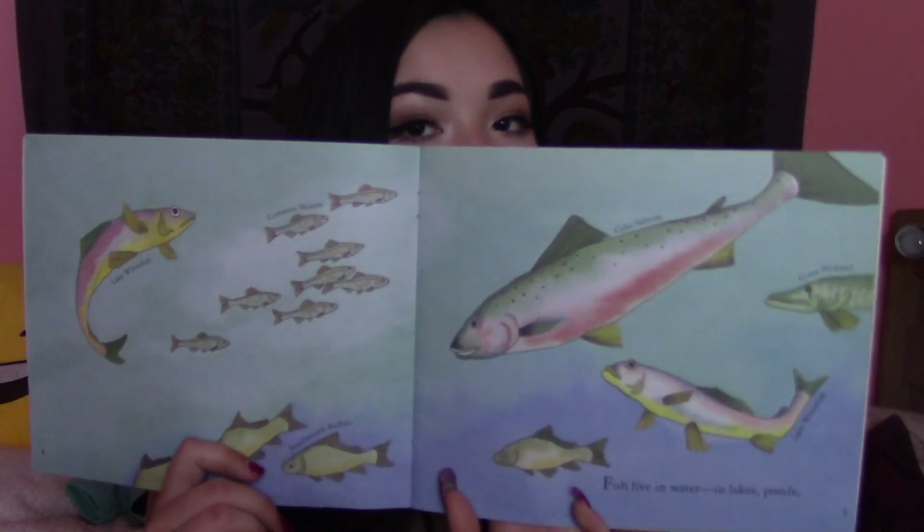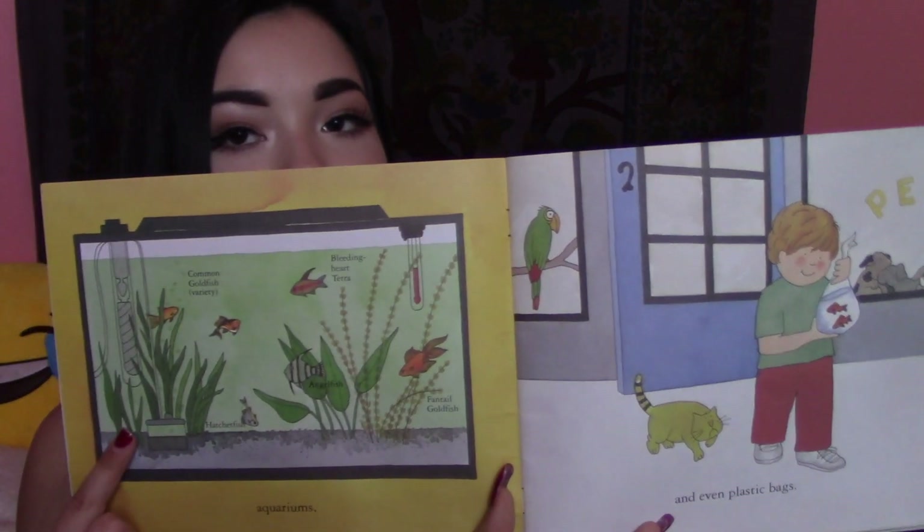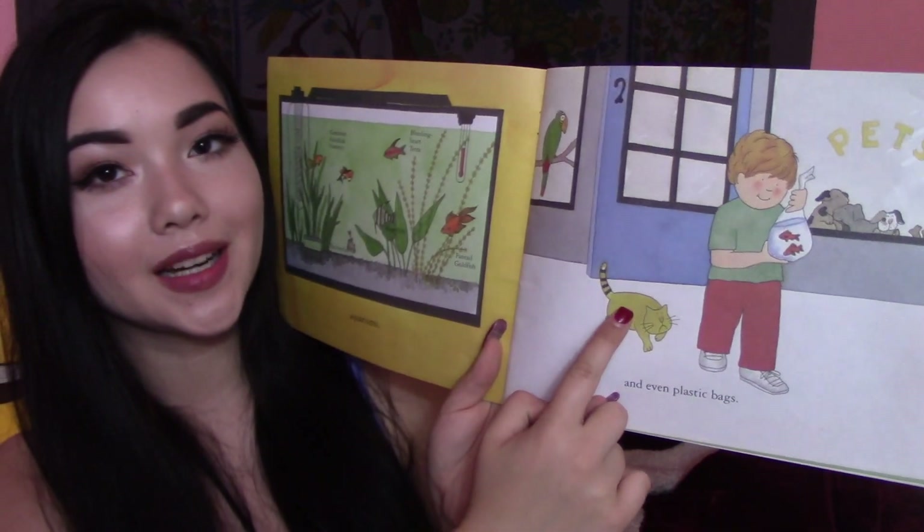What it's like to be a fish. Fish live in water, in lakes, ponds, aquariums, and even plastic bags. There's the tank. And then, there's a sad cat right there. Your pet goldfish can live in a pool. You can watch the goldfish slip over and under the castle, hide among the water plants, and glide quietly around their underwater world.